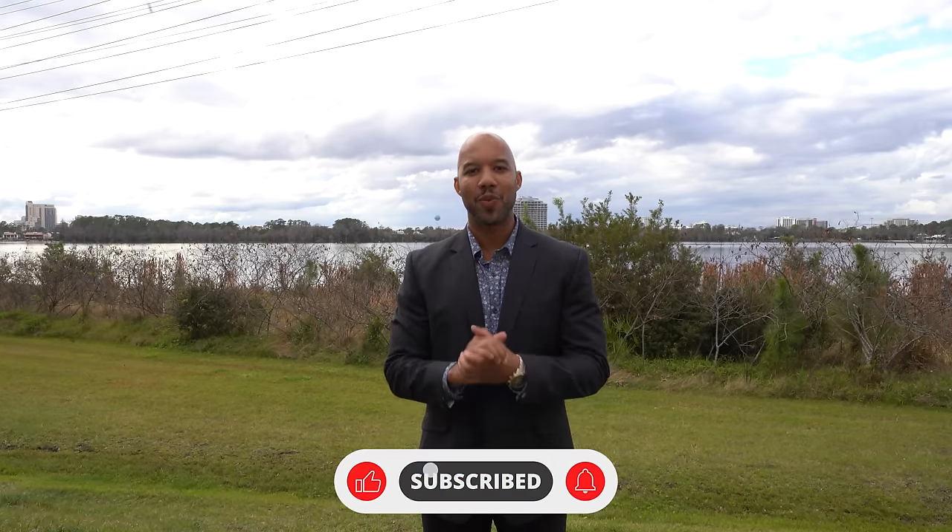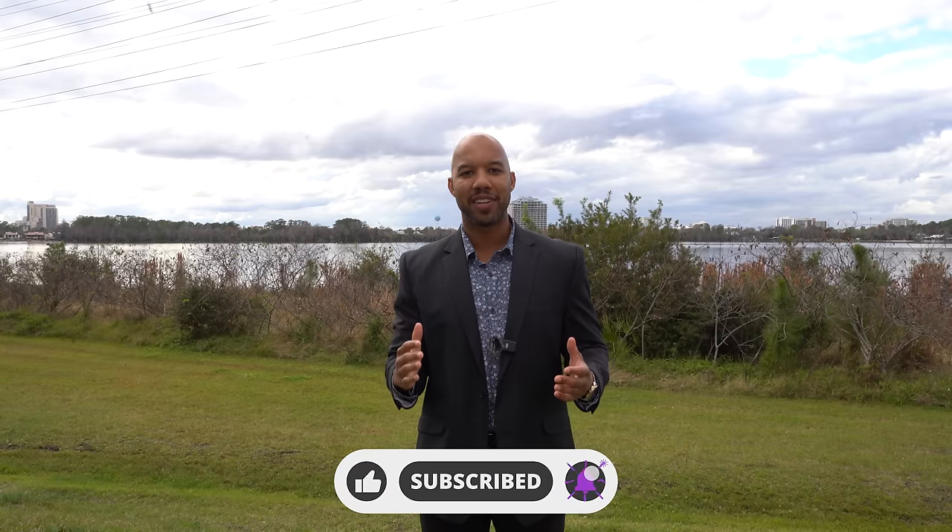That will be it for today's video. I hope you guys enjoyed it — if you did, please give this video a thumbs up, don't forget to subscribe if you haven't already. If you need any help with buying or selling a home here in Central Florida or Tampa Bay, my email will be in the description below. That'll be all — we'll see you guys in the next video.